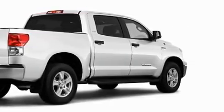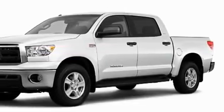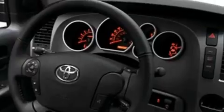Its top features include cruise control, a rear window defroster, a CD player, a low tire pressure indicator, a stability control system, and it's easy to see why this automobile is an excellent choice.